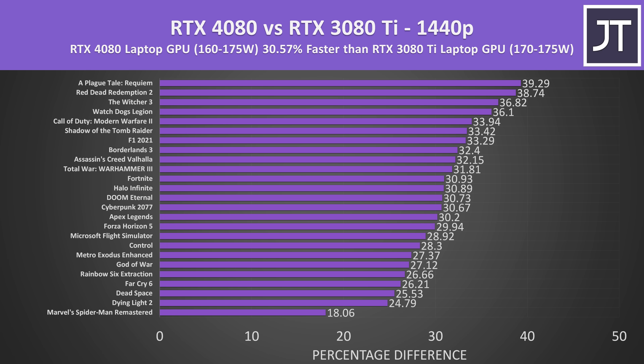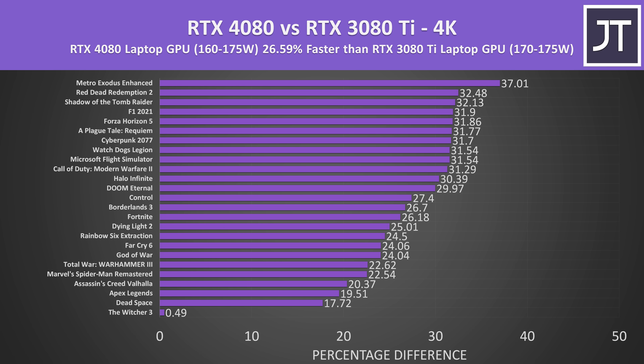Stepping up to 1440p, the RTX 4080 laptop had a slightly larger 31% lead compared to last year's RTX 3080 Ti. Best case we're looking at a 39% boost in the most GPU heavy games, while more CPU demanding titles like Spider-Man saw just an 18% boost, which may be more due to the difference going from a 12900HX to 13950HX processor. The RTX 4080 laptop was 27% ahead of the 3080 Ti at 4K. None of these results factor in DLSS or frame generation, which as we saw earlier would give much higher perceived boosts.